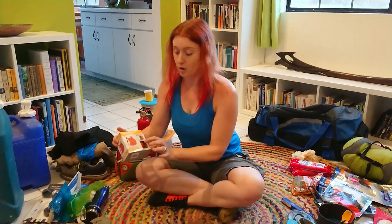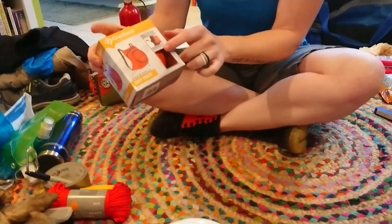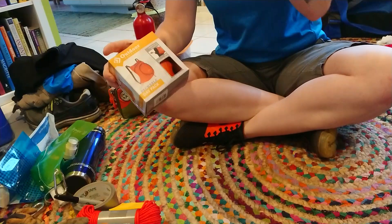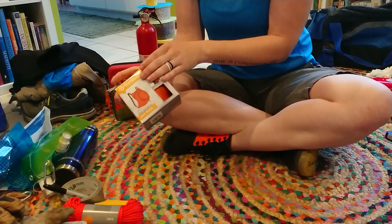I highly recommend one of these small portable day packs. This little one folds down to smaller than a fist and unfolds into a full backpack. So if you need to walk around your neighborhood and carry water, this is a great way to do that without taking up a lot of space like a normal backpack would.